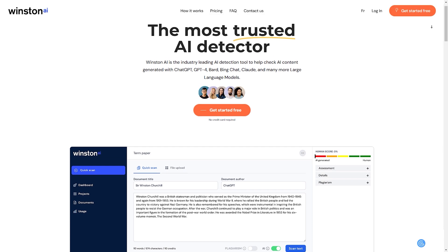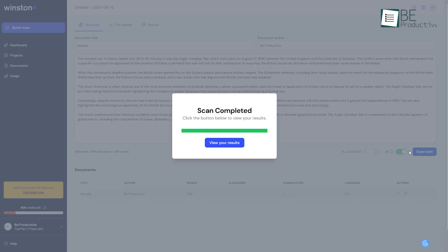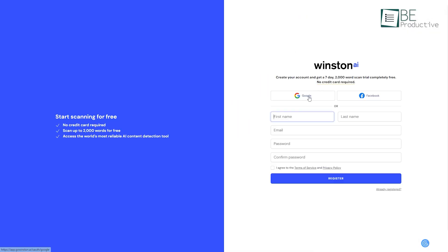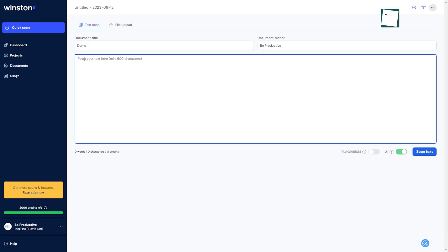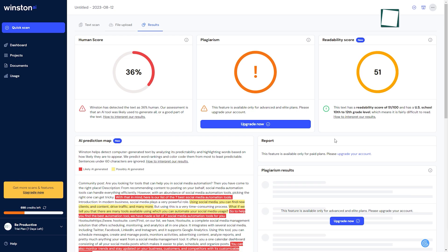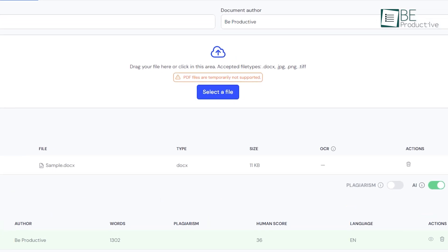Next up, we have Winstin, an AI text detection tool that can be used to identify AI-generated content with 99% accuracy. To get started, you simply need to sign up with your Google account and click on the Quick Scan button. Here, you can paste your text or upload the files, and within seconds, it will generate a report. With its OCR technology, it can also scan your files in JPG, PNG, and TIFF format, along with Docs files.